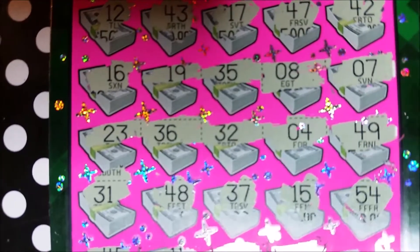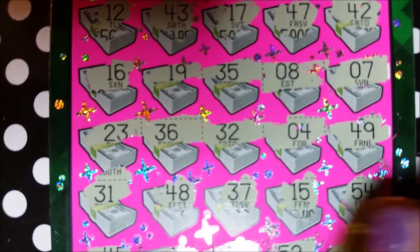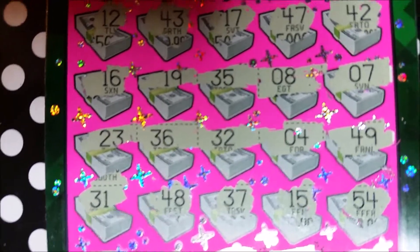53. 52. We need a 51. And number 1. Alright, nothing on that one.